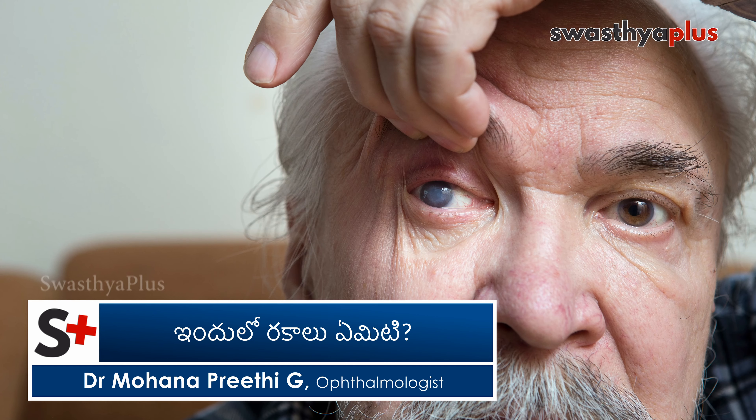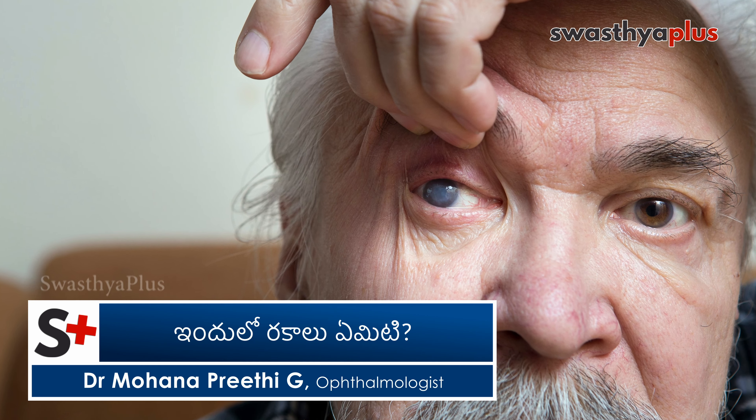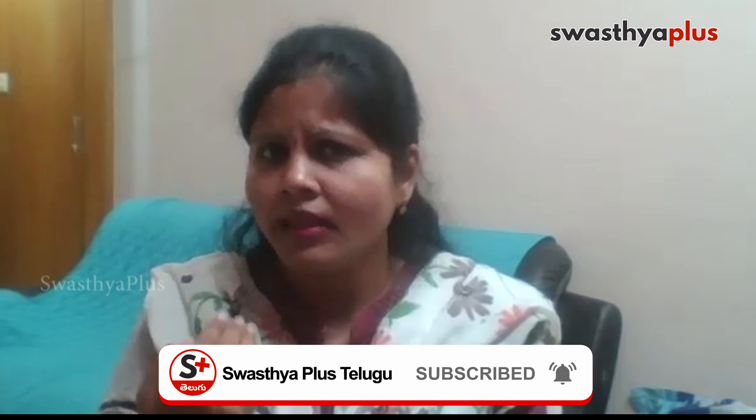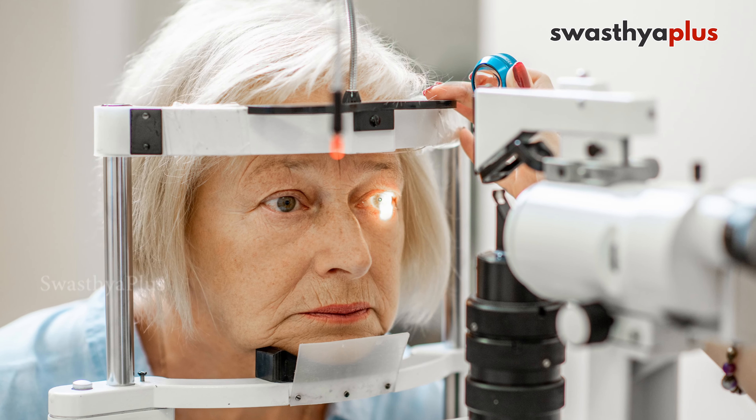Open-angle glaucoma and closed-angle glaucoma. In open-angle glaucoma, the drainage angle is open but the pressure builds gradually. In closed-angle glaucoma, the drainage angle is closed, causing pressure to rise. This is closed-angle glaucoma.